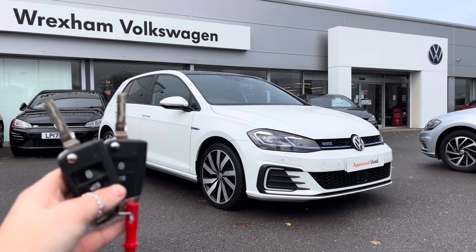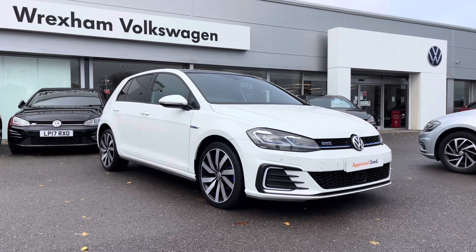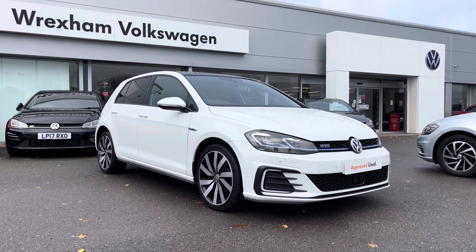Hi and welcome to Wrexham Volkswagen. Don't forget to hit the like button and subscribe to our channel so you never miss a video. My name is Shannon and today I will be giving you a 360 degree walkaround this Volkswagen approved used Golf GTE Advance.